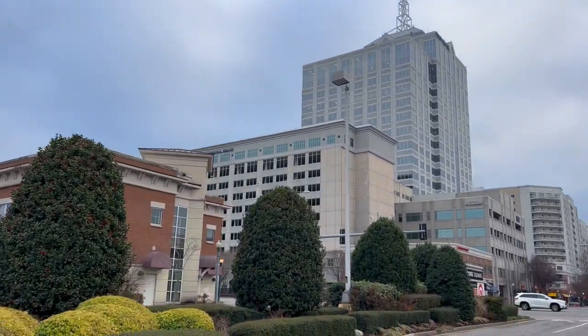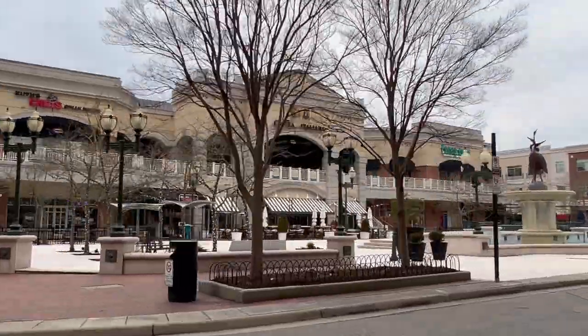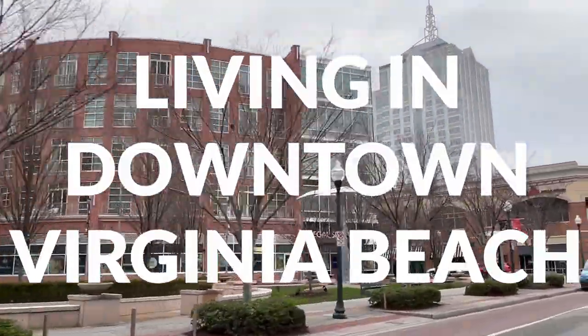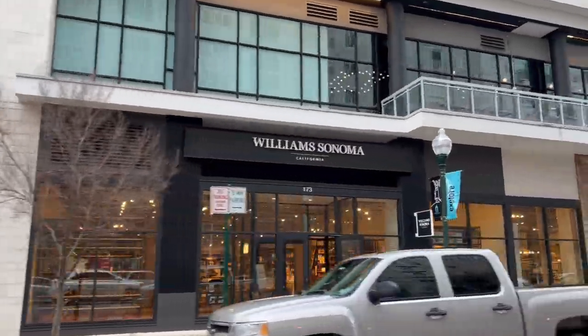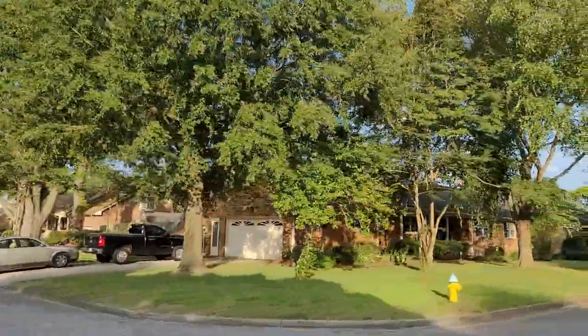Downtown Virginia Beach is a growing part of Virginia Beach and it has a lot of things happening, lots of stuff that is still coming to the area. So in today's video, I'm going to talk to you about the great things about living in Virginia Beach — house prices, things to do, the shopping, all the stuff in downtown Virginia Beach, as well as the downsides.